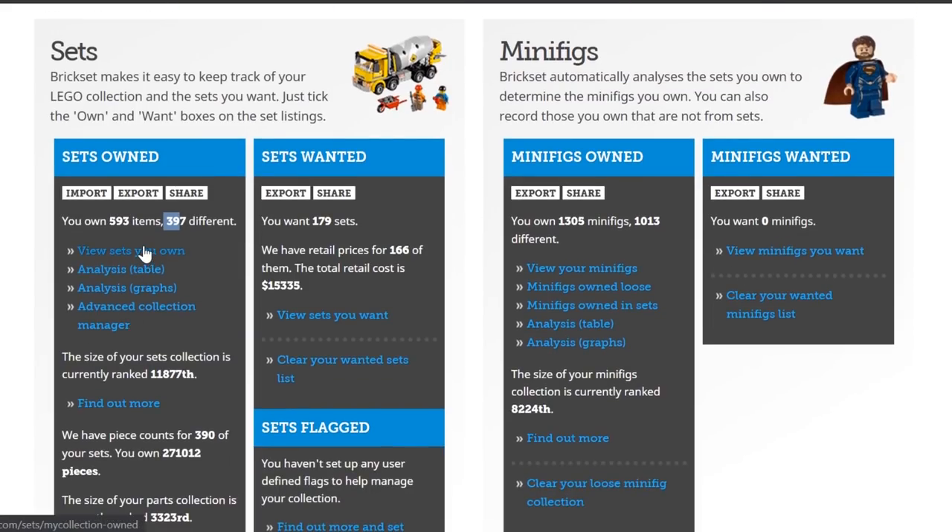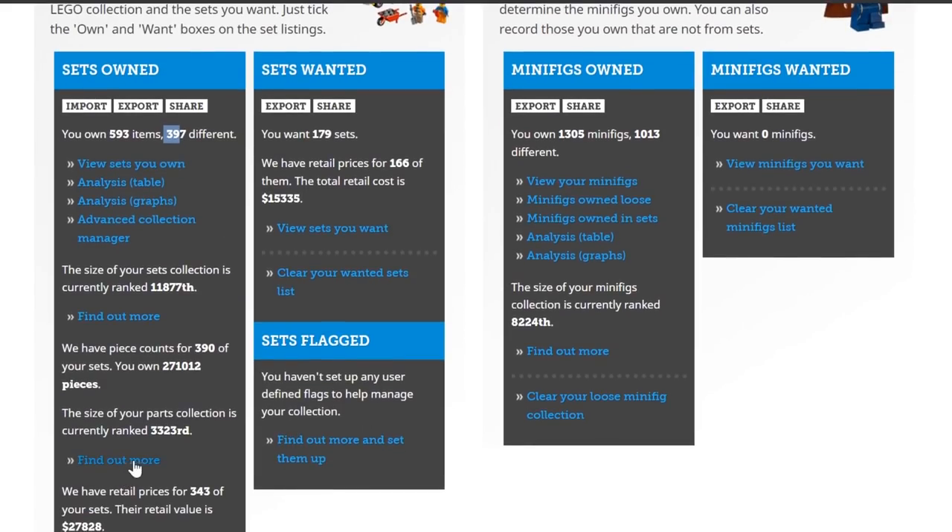You can also view your sets on graphs and different analysis tables. Right now, the size of my sets collection is ranked 11,877th in the world — or rather, among the people who actually log their collection on this website. We have piece counts for 390 of my sets. I own 271,012 pieces, and I'm ranked 3,323rd in the world for piece count.